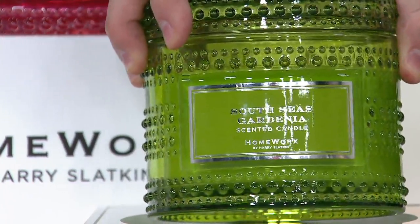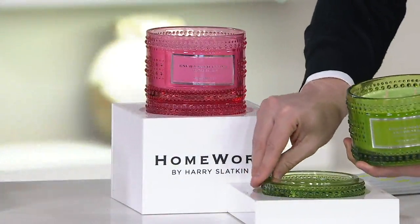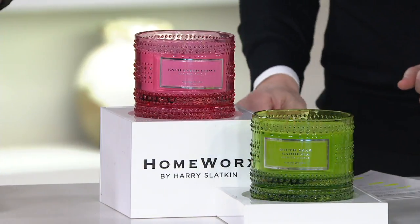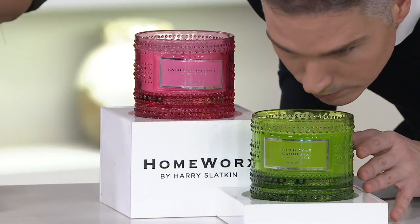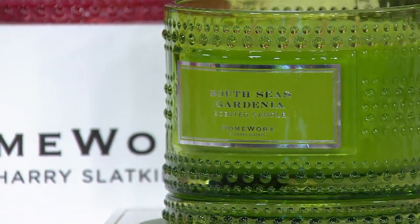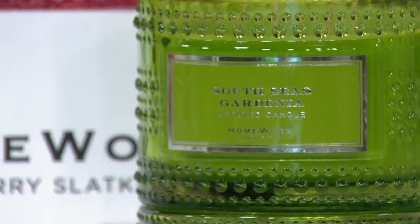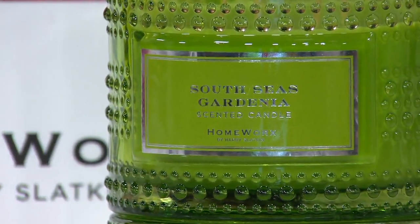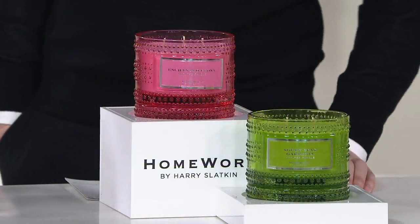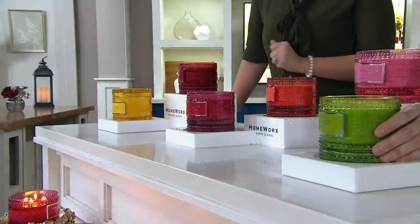And then we have the South Seas Gardenia. If you're thinking gardenia, the flower itself is really overbearing and very strong — that's not what this is. Harry actually took the headspace in Fiji. It has a velvety, smooth, creamy character. In South Seas Gardenia you have the gardenia, but then Botanical Orchid comes in, Garden Lily, Bergamot — which adds a beautiful depth — and then Spring Moss. It's really a luxury botanical garden moment that you're getting with that fragrance.